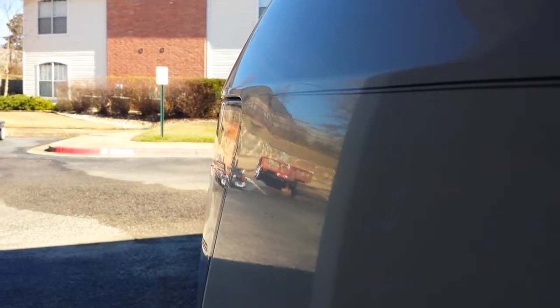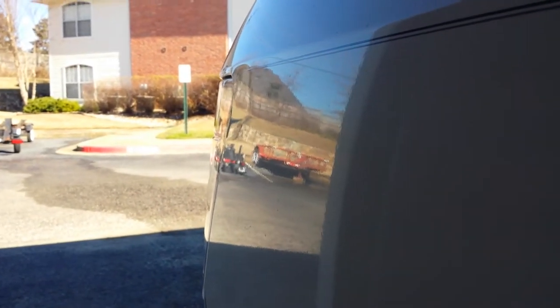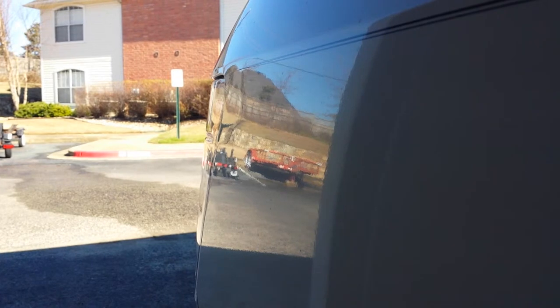We already removed the tail light and looked at it. I had three dealerships — Rockwall, Tyler, and Jack in the Diamonds — remove the light and look at it. Action Auto Body also removed it and looked at it. Everybody said it's a manufacturer defect because the glue or whatever holds the seam together on the frame is undisturbed — not busted or broken. Basically, this happened before the factory shot the paint on it and installed the tail light.